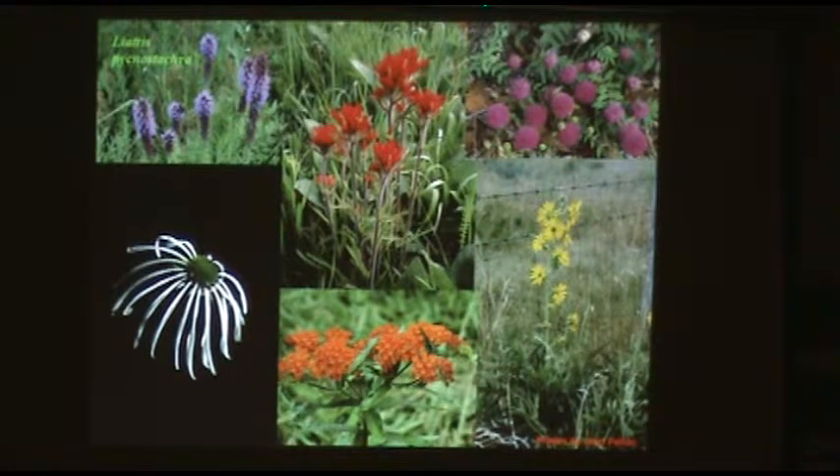We have a number of species of liatris, or blazing star — gay feather. We have two species of Indian paintbrush. This interesting plant is called sensitive briar — the flowers are spherical balls about the size of a quarter, hot pink with brilliant yellow dots at the tips. It's also called pink puffball. We have about seven species of Echinacea and about 16 native milkweeds, which are very important insect plants.